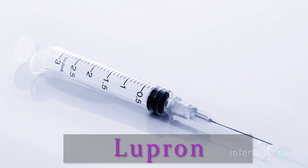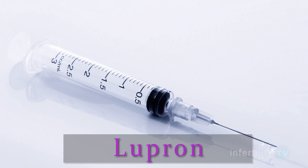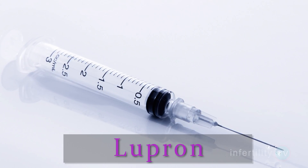There are two main types: the long protocol and the short protocol. The long protocol uses a medication called Lupron to stop you from ovulating during the treatment. Most women will need to be on Lupron for two to three weeks before they start the fertility medication to stimulate the ovaries.